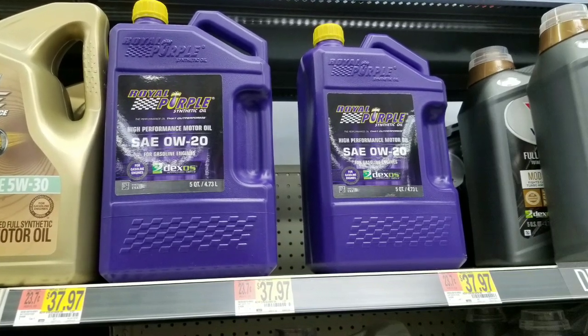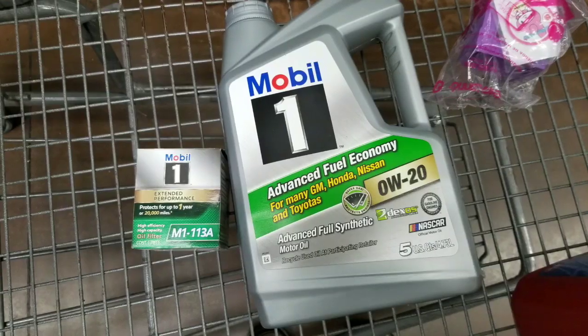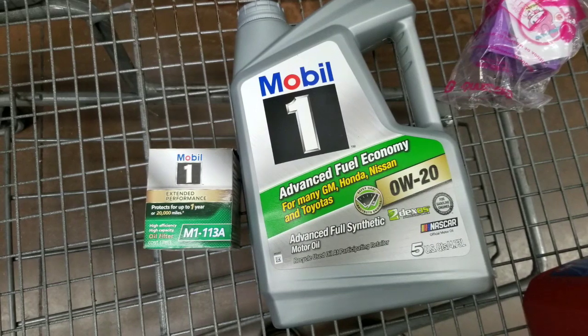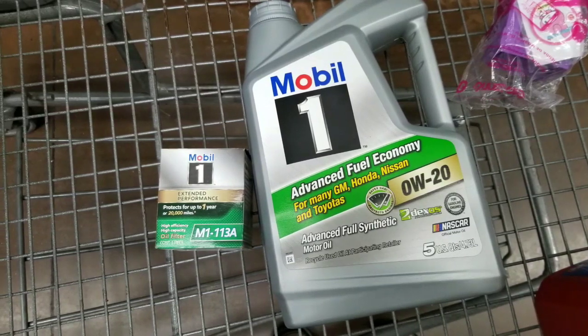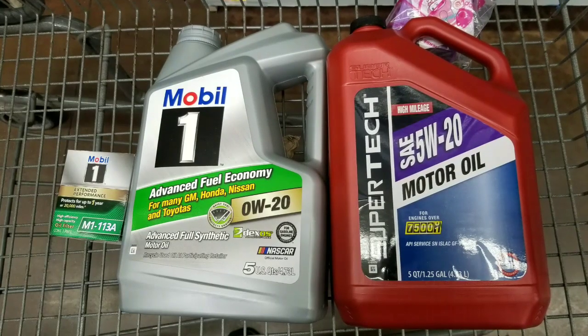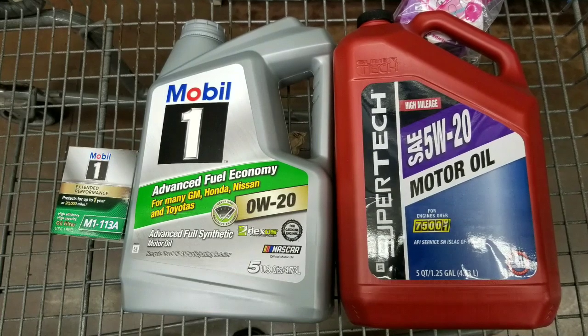There's also Royal Purple at about $37 or $38, which I thought was a lot of money for oil. You'd probably change it every 10,000 miles since it is full synthetic. For myself, my cars usually get an oil change every 7,000 to 10,000 miles, but for my Chevy Volt it's been more like 20,000 miles between changes because it doesn't use the engine that much.